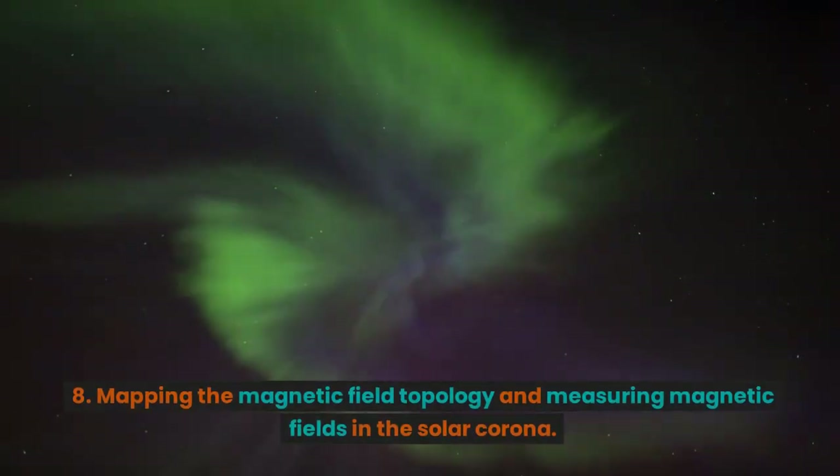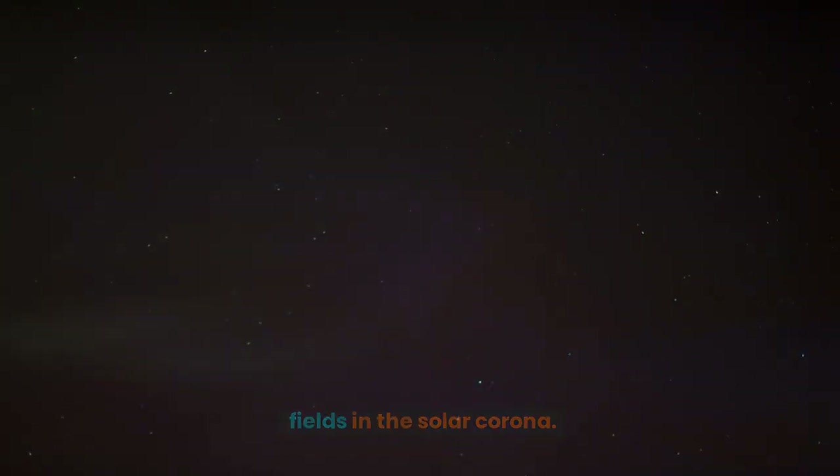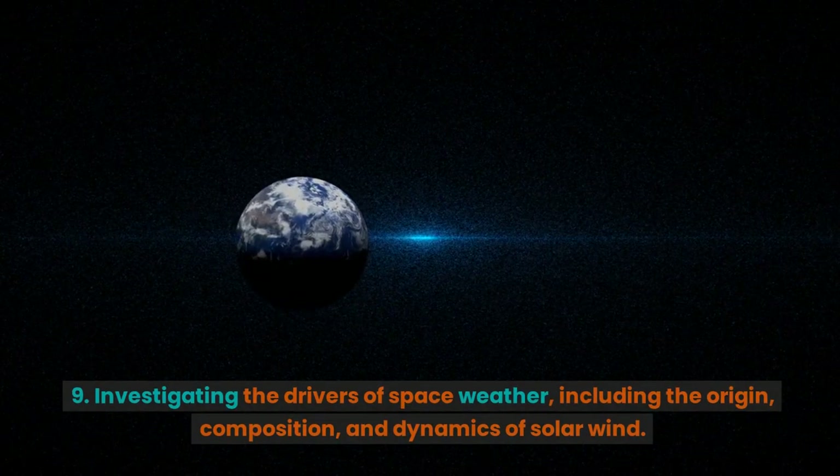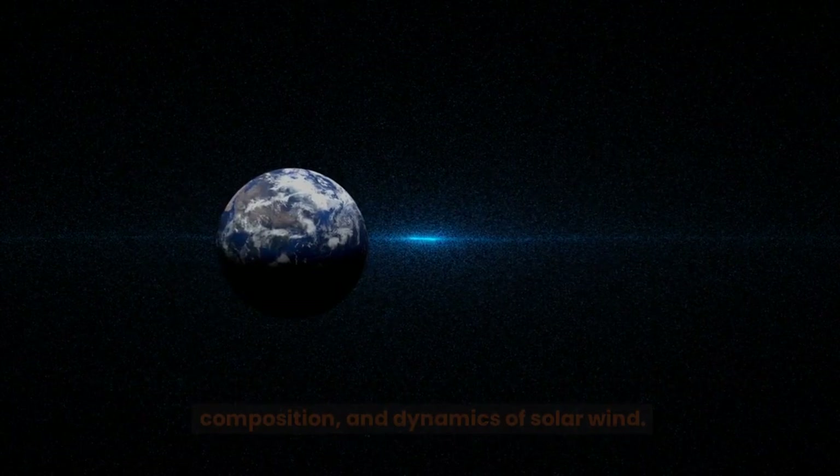8. Mapping the magnetic field topology and measuring magnetic fields in the solar corona. 9. Investigating the drivers of space weather, including the origin, composition, and dynamics of solar wind.